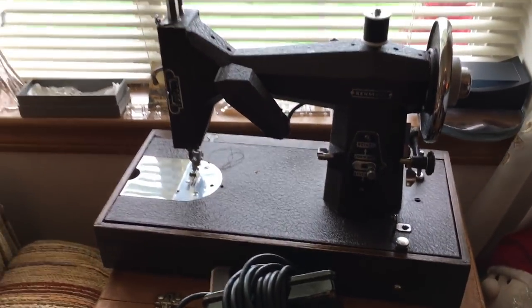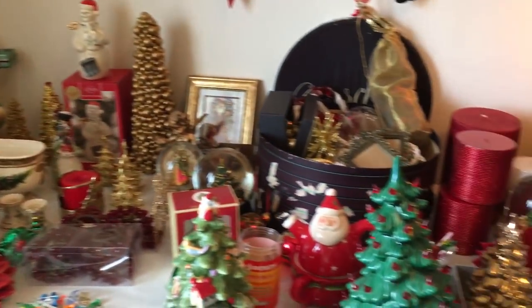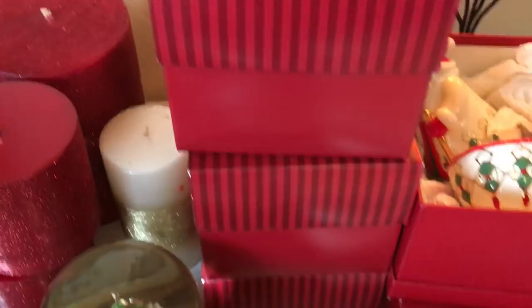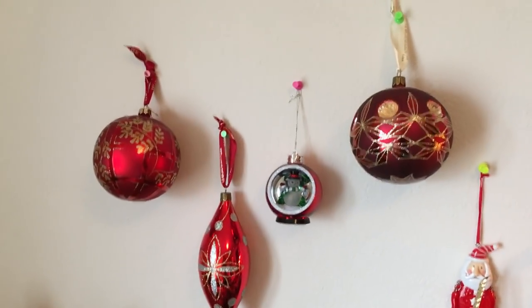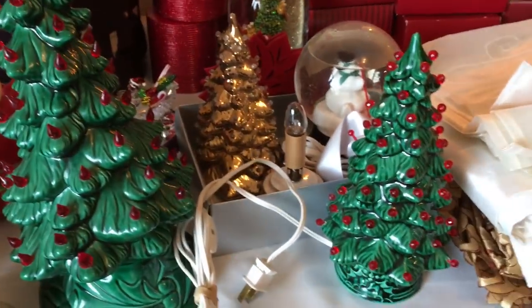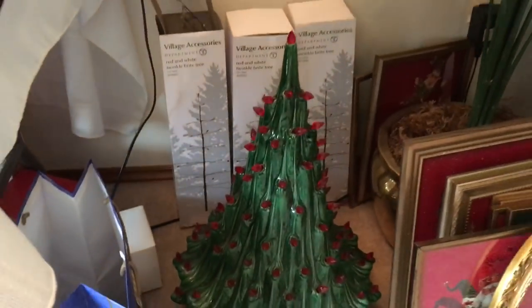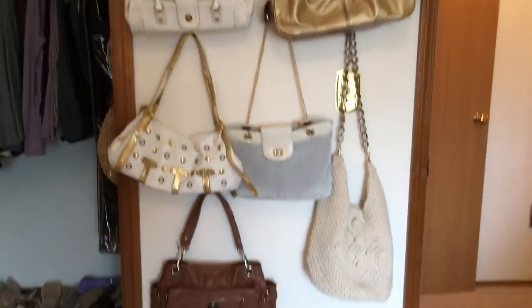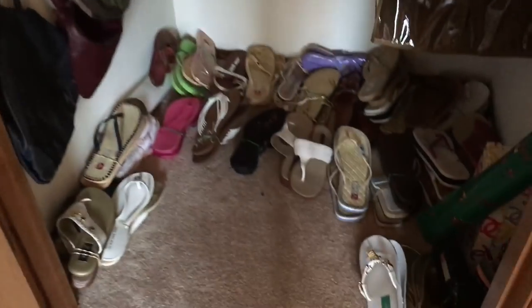The next bedroom is kind of the Christmas room. We've got a really antique Kenmore sewing machine — affordable, and here's the box. This is where we have a lot of the Christmas ornaments set up. There are quite a few Waterford in their boxes, and some without boxes but still Waterford. Some Christmas trees, and another large Christmas tree. There's also an assortment of purses, a lot of sandals in size nine, and tablecloths.